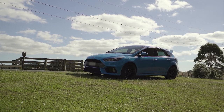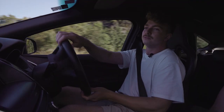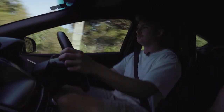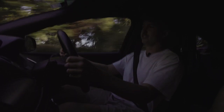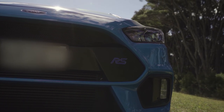When you downshift and rev match it, it just crackles away. This car handles amazingly even on stock suspension.